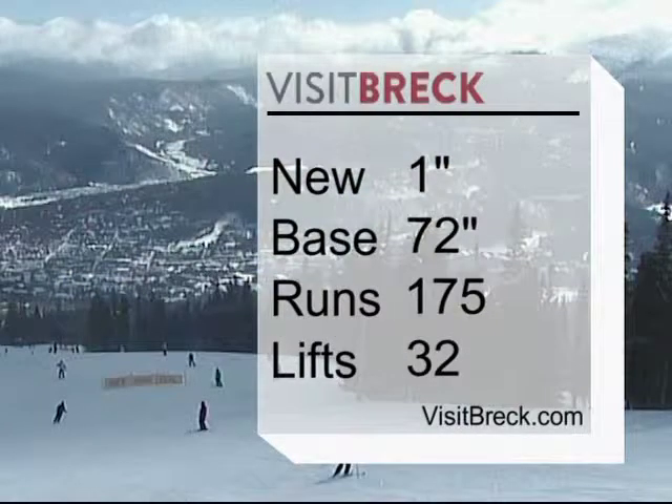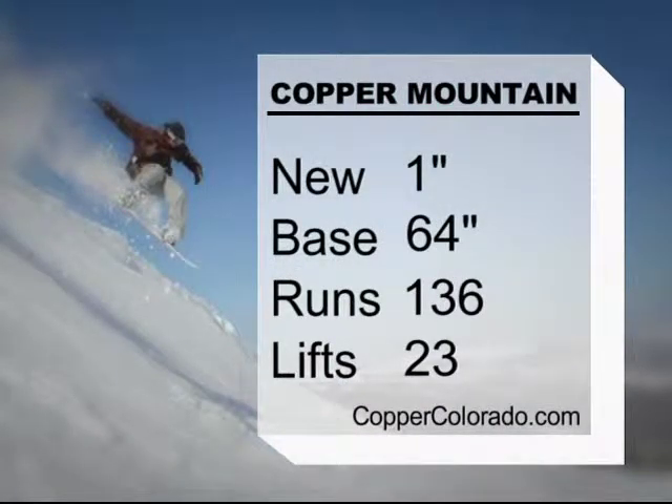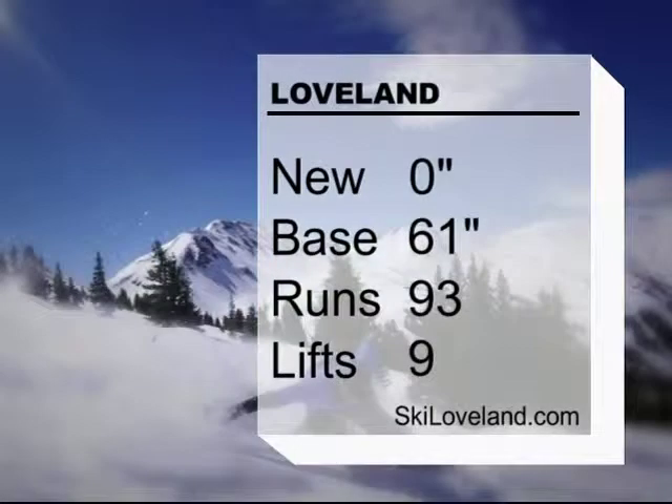Over at Breckenridge, they have an inch of new snow, a base of 72 with 175 runs and 32 lifts. Check out VisitBreck.com for all things Breckenridge and lodging information. Over at Copper Mountain, they have a 64-inch base with an inch of new snow, 136 runs and 23 lifts. CopperColorado.com has all the information you need. Over at Loveland, while they have no new snow to report, they've gotten a ton of snow in the past week. They have a 61-inch base, 93 runs and 9 lifts turning. SkiLoveland.com will have all the information you need.